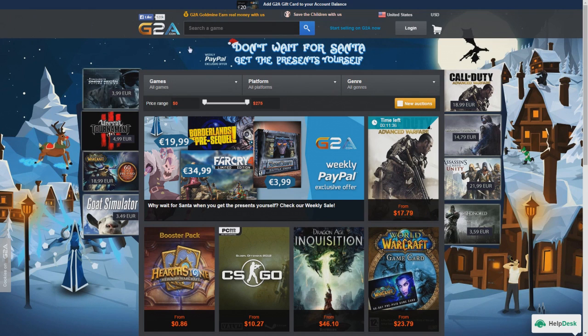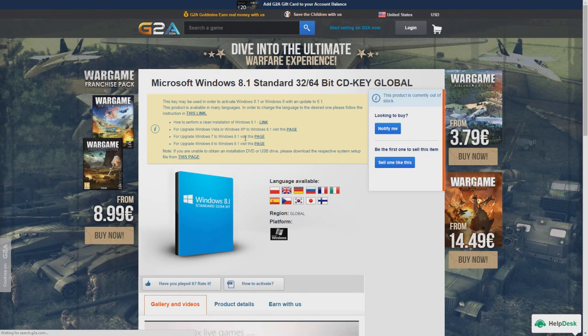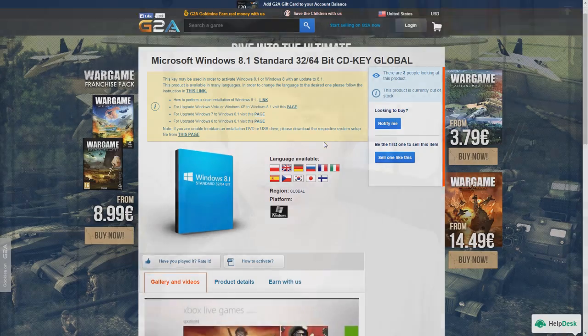Method number 4 is to go to G2A.com and find a Windows 8 verification key code. You won't get the actual disk, just the key. You can borrow a Windows 8 disk from a friend, then use the verification code from G2A instead of the one that came with your friend's disk. This method can save you around $60.